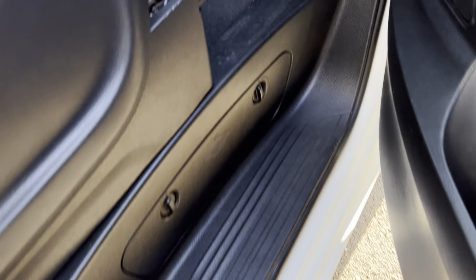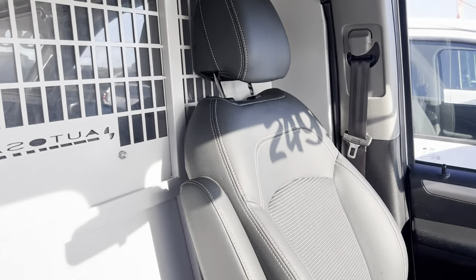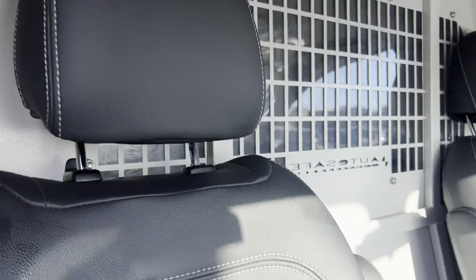Center locking, automatic windows, electric mirrors as well. Have a look at the step up we have here. No rips, tears or stains in the material on the floor in there. Have a look at the seats — no rips, tears or any stains, and very, very plump as well, as you can see.